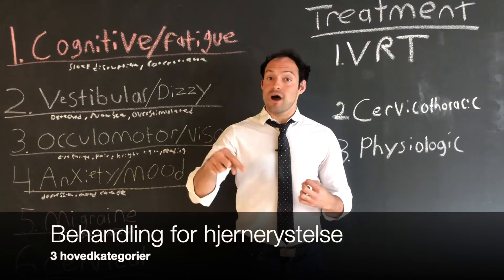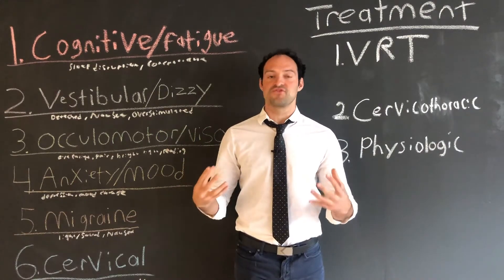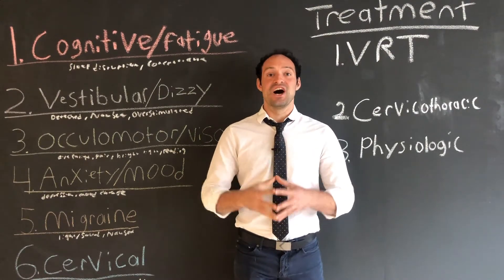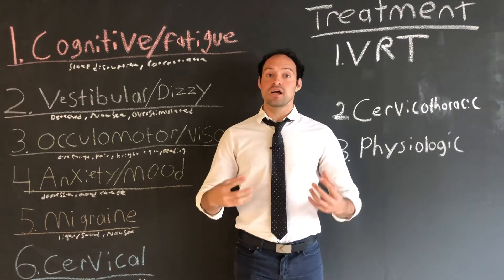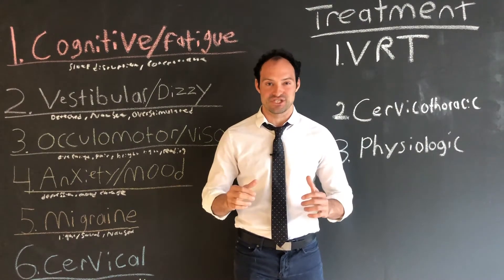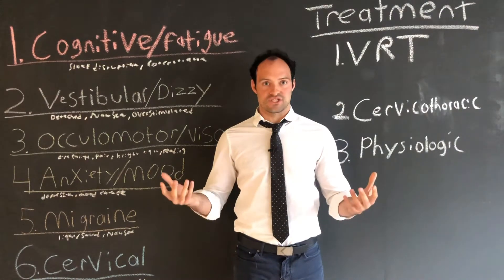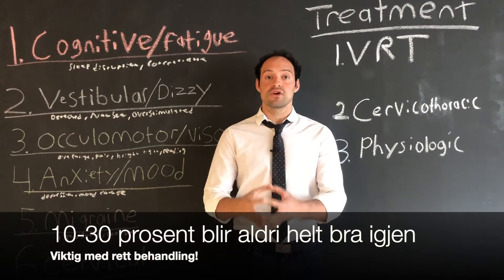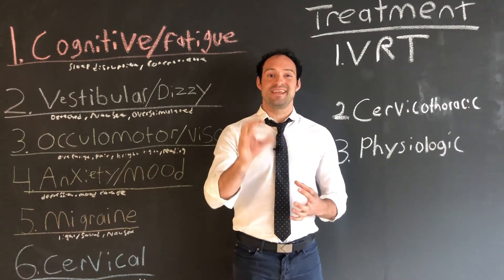We have another video linked below that will talk about the subcategories of concussion, because there's no such thing as two concussed patients who are the same. A concussion is when we suffer a blow to our head where we may or may not lose consciousness. Contrary to popular belief, you do not have to be knocked out to get a concussion. Concussions are extremely common, happening to almost all of us at some point, and 10 to 30 percent of people who suffer a concussion never fully recover. Today we're going to talk about what happens to that percentage of people who didn't get better.